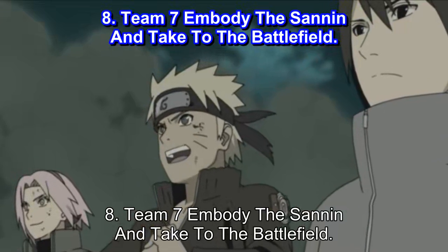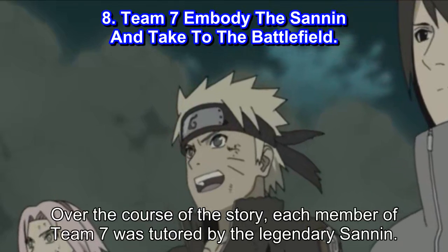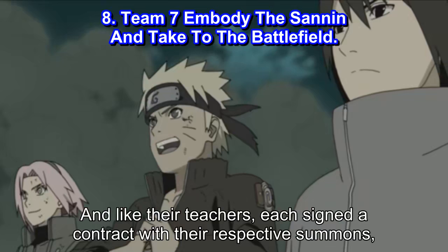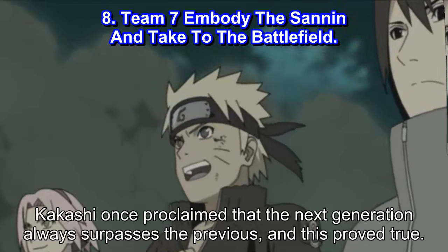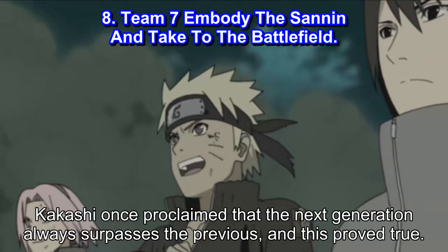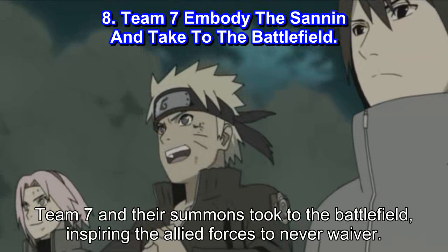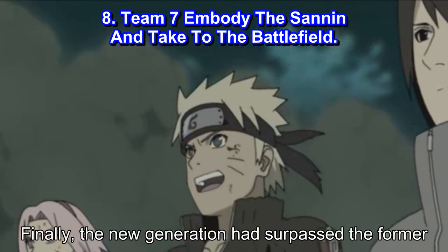Number 8: Team 7 embody the Sannin and take to the battlefield. Over the course of the story, each member of Team 7 was tutored by the legendary Sannin, and like their teachers, each signed a contract with their respective summons, mirroring the journey of their predecessors. Kakashi once proclaimed that the next generation always surpasses the previous, and this proved true. During the Fourth Great Ninja War, Team 7 and their summons took to the battlefield, inspiring the allied forces to never waver. Finally, the new generation had surpassed the former.